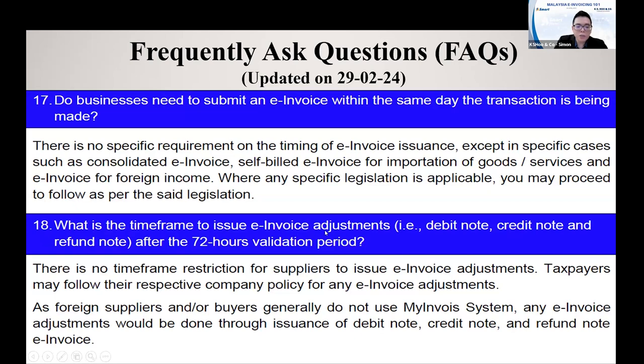What is the timeframe to issue an E-in-1 adjustment? There is no timeframe for you to do an adjustment. After the invoice is complete, if you want to do the adjustment, you can do it anytime — after one month, two months, three months, or even after one year. When you issue the adjustment, you must have a reference number referring back to which E-invoice you are adjusting.